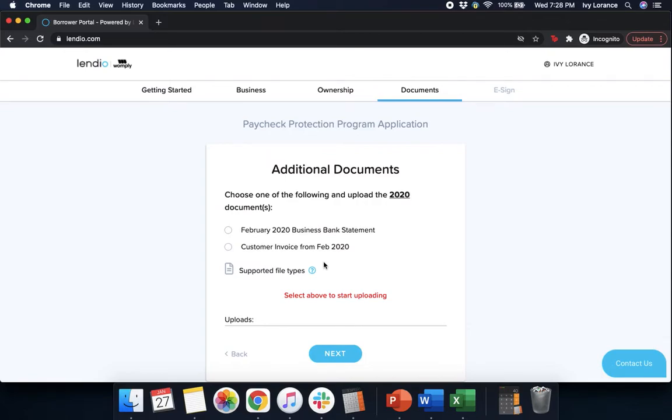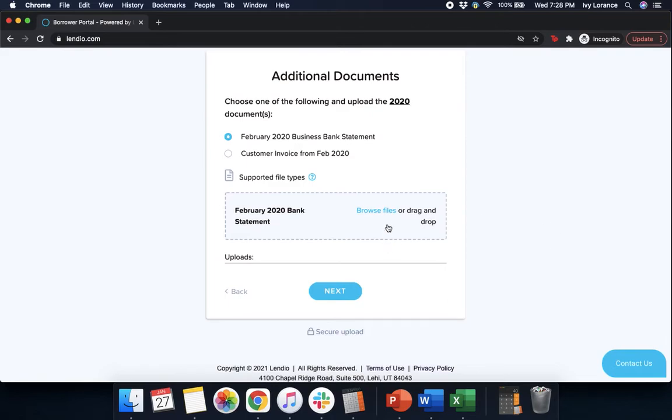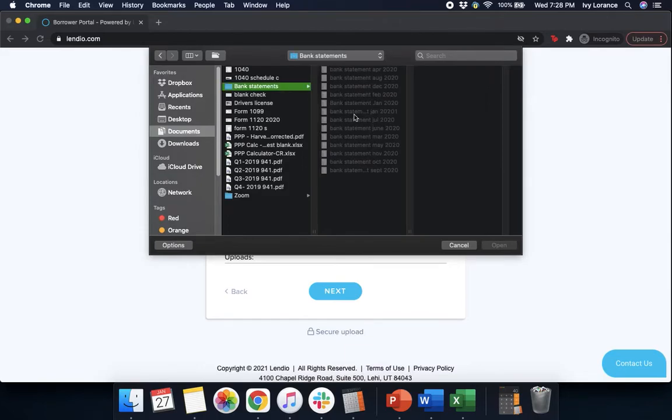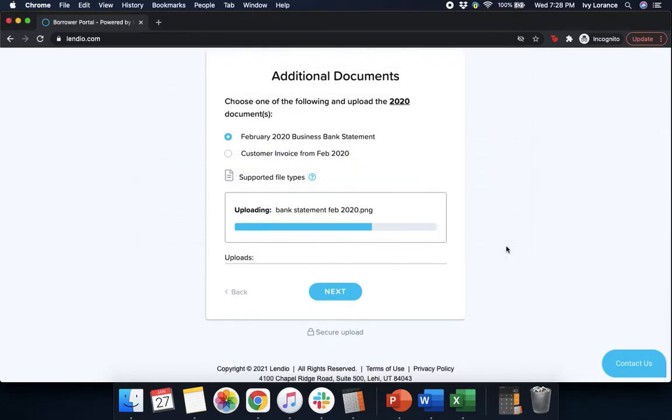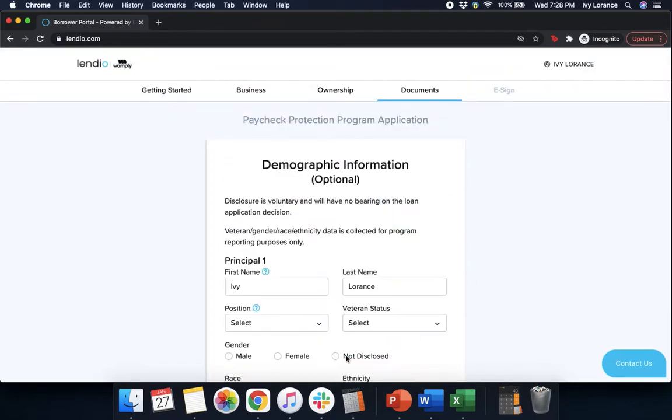After that, they're going to ask for one of the following 2020 documents: either a February 2020 business bank statement or a customer invoice from February 2020. In my case, I'm going to do the February 2020 business bank statement, but you can use either. Click Browse Files, go to your bank statements folder, find February 2020, press Open, verify that's correct, and press Next.